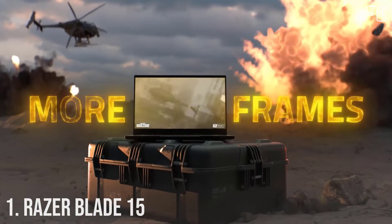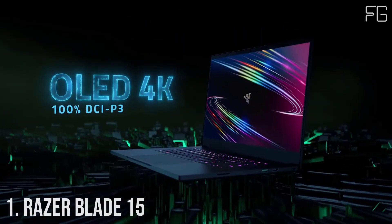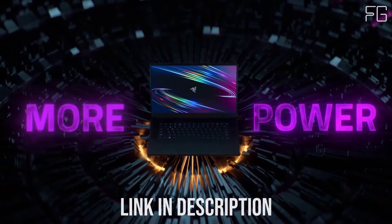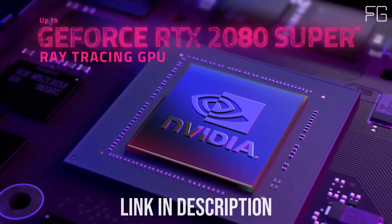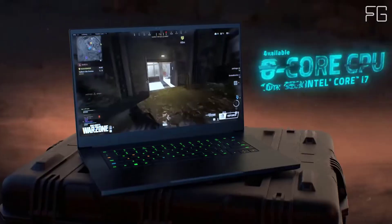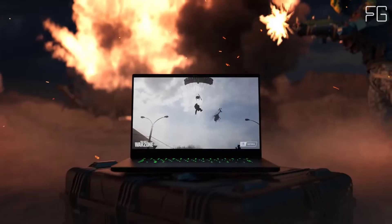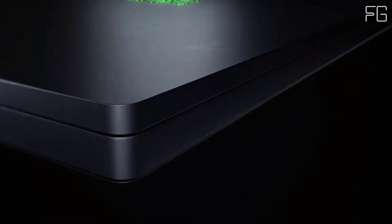Number 1: Razer Blade 15. Just when you thought a gaming laptop couldn't be any more beastly, introducing the new Razer Blade 15, now available with NVIDIA GeForce RTX 30 series GPUs for the most powerful gaming laptop graphics ever. The advanced model features the world's first and fastest 15.6-inch laptop displays with refresh rates up to 360Hz FHD or 240Hz QHD, all packed in the smallest 15-inch RTX gaming laptop chassis.